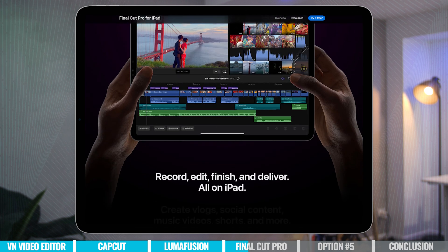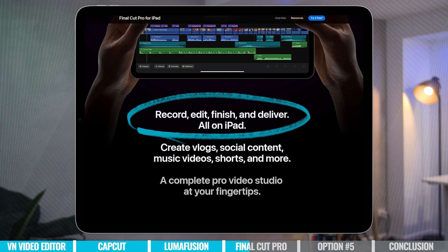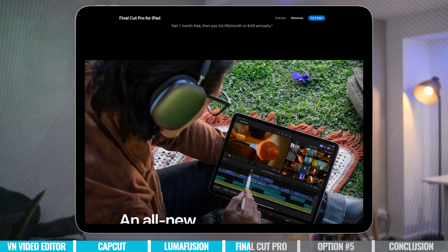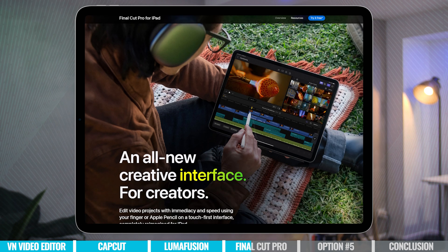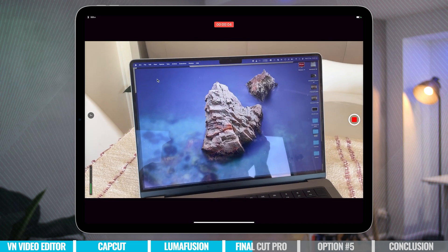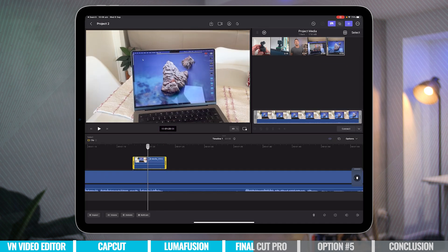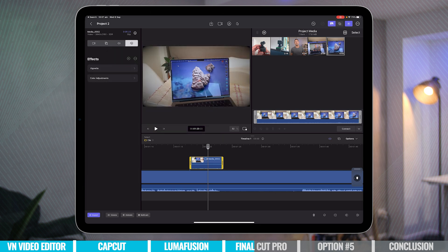On their website, they state this is the tool to help you record, edit, finish, and deliver all from your iPad. So it's no longer just a video editing tool — they've also integrated some more pro level camera functionality. Think of it like the built-in camera app on your iPhone or iPad but with more pro level features, letting you lock things down and customize your settings. Clips you record can drop straight into your editing timeline ready to edit.